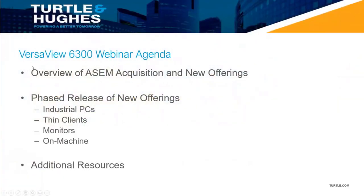Here's the webinar agenda. I will give an overview of the ASEM acquisition Rockwell made and the new offerings that come along with that. We will talk about how the products will be released in phases, and I will go through some of those new offerings and talk about how they fit into the portfolio. And finally, I will tell you where to find additional resources and information on the VersaView 6300 family.